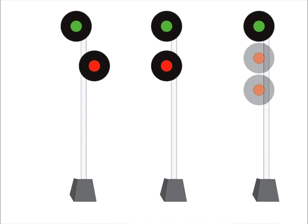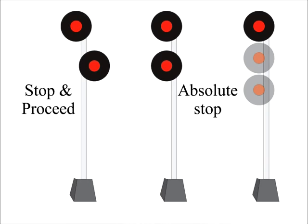Here is your clear signal. If both heads are red, the position of the heads tells us what to do next. If the heads are positioned vertically, this signal is controlled by RTC, who is instructing you to stop and not proceed. If the heads are staggered, that is the automatic system indicating there's something going on up ahead — most likely another train. You must stop at this signal, then you can proceed at restricted speed.